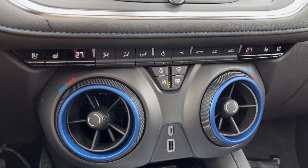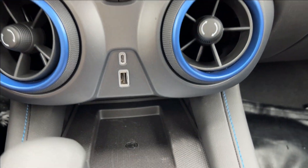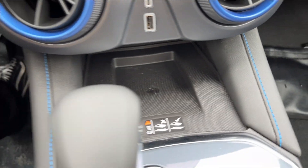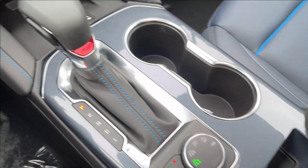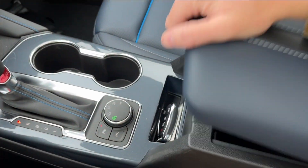Below you're going to have your dual-zone climate control, two large vents, and two USB ports right in the middle. Below that you'll have a wireless charging pad and the shifter. You can also see the RS badging, your drive mode selector, park assist, and lane keep assist right there.